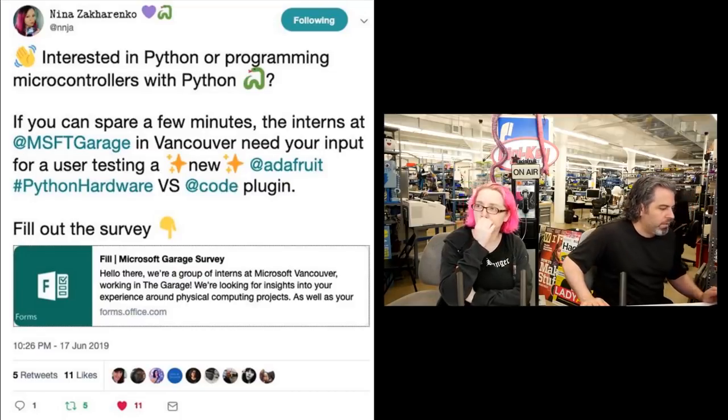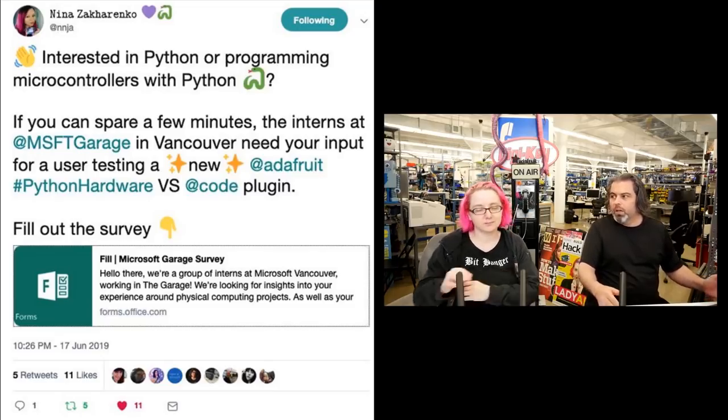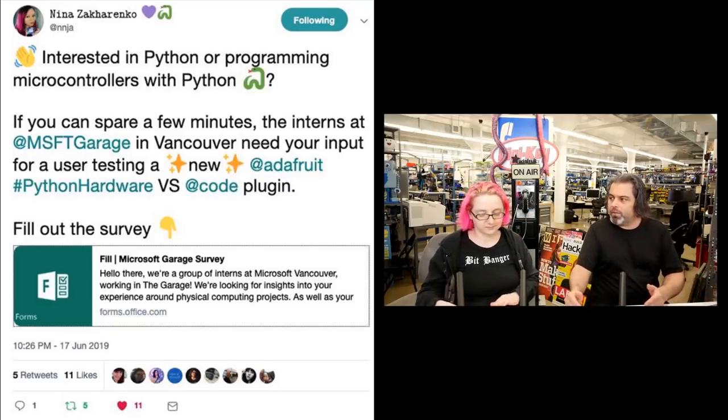Shout out to all the interns at Microsoft Garage and Microsoft Vancouver. They're doing a cool project. Over the summer there's going to be better, easier, faster ways to use CircuitPython and Visual Studio Code.